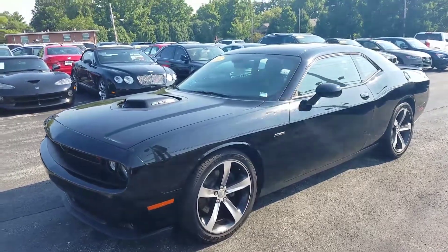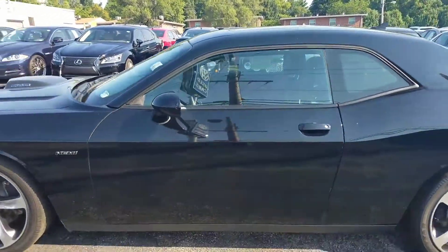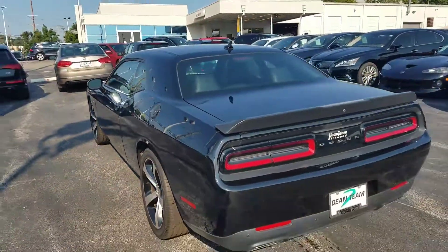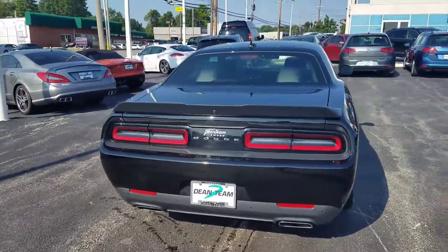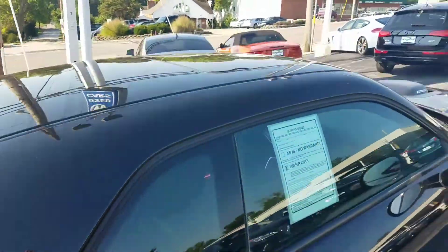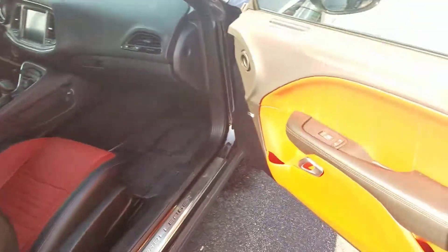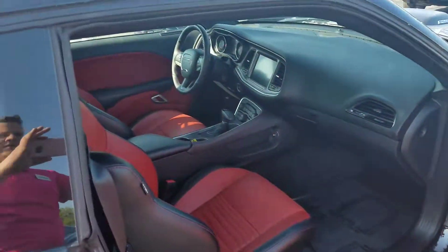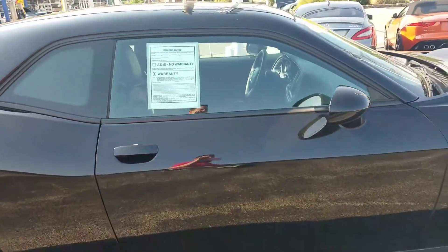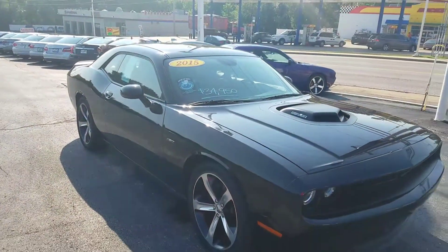2015 Dodge Challenger Hemi. It's got 9,300 miles on it, automatic. Let's take a look at this interior — red and black interior, sunroof, shaker hood, alpine stereo system, push button start, navigation. Once again, 9,300 miles on it.